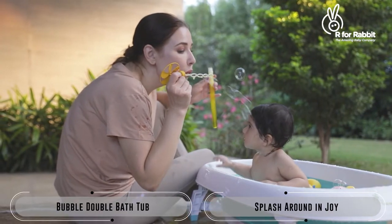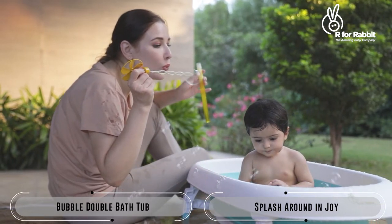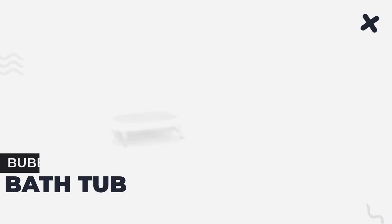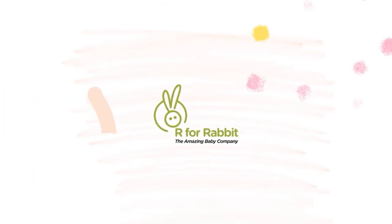Get the Bubble Double bathtub today and let them splash around with joy. A product by R4Rabbit, the amazing baby company.